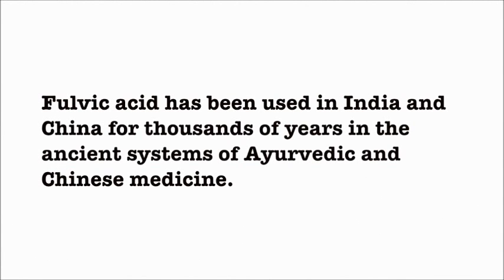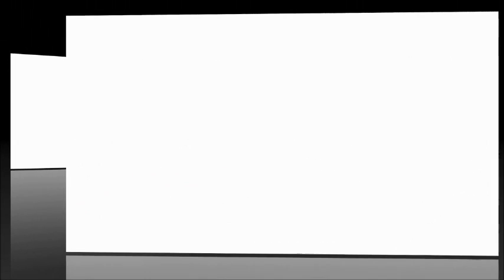Fulvic Acid has been used in India and China for thousands of years in the ancient systems of Ayurvedic and Chinese medicine. Fulvic Acid contains at least 70 different minerals in an absorbable and utilizable form. It also contains stored energy from the sun that plants captured long ago.